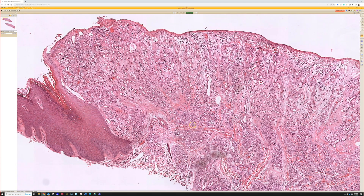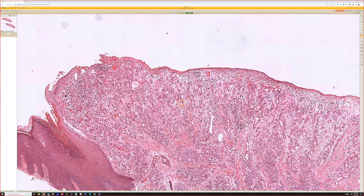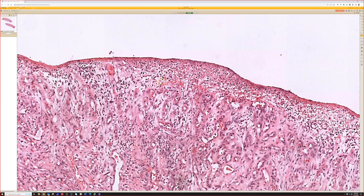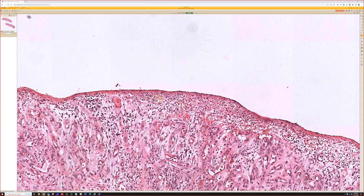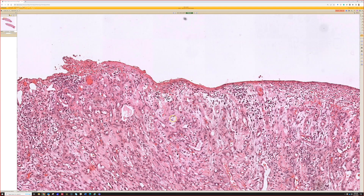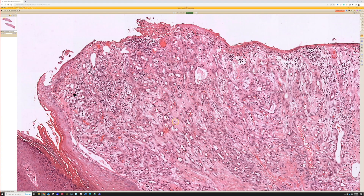Very good. This is pyogenic granuloma, also known as lobular capillary angioma — a papule that's bulging up from the skin, often ulcerated with neutrophils over top, thus the name pyogenic. But you don't have to have that. So pyogenic granuloma is kind of the ultimate misnomer because it's not always pyogenic and it's definitely not a granuloma. But as we know in dermatology, old timey names tend to stick around forever.